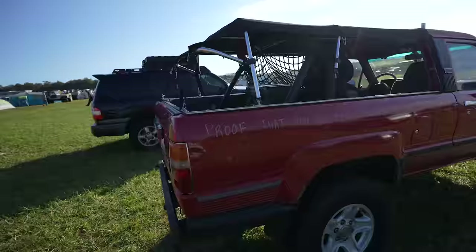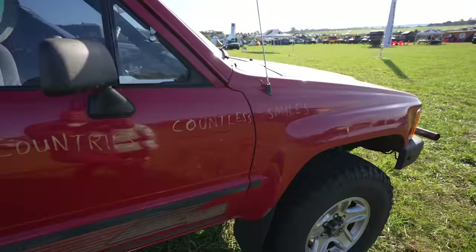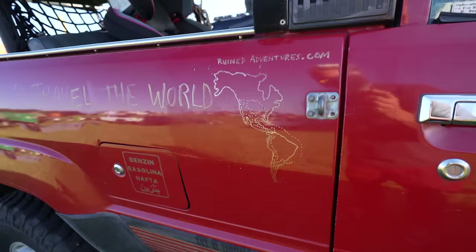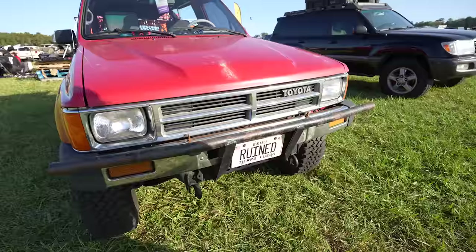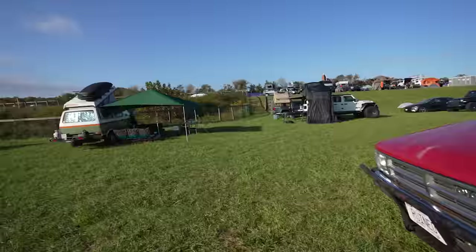Check out this old Toyota 4Runner — proof that you don't need much to travel the world. Fifteen countries, countless smiles. That's incredible. This is ruinedadventures.com — I bet that rig has taken them to some amazing places.